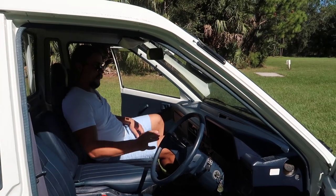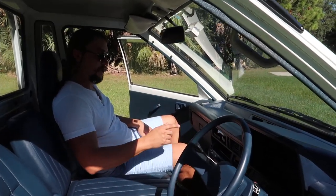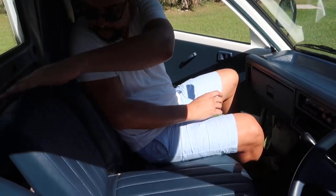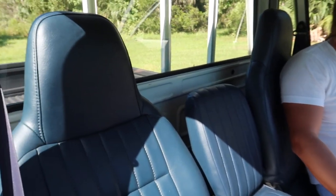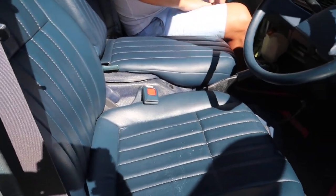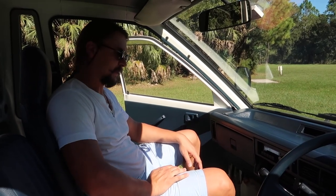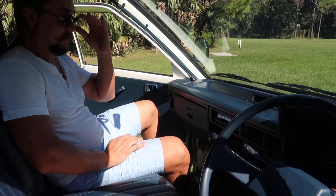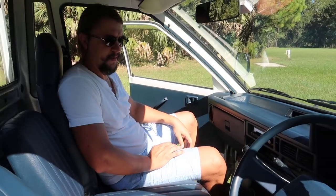All the gauges work, the original radio works as well, air conditioning is quite cold, everything is very clean, and the upholstery is surprisingly clean — very nice rich color. There's almost no wear on the dash. It's got 121,000 kilometers — verifiable — which translates to roughly 70,000 miles, somewhere in there, maybe a little less.